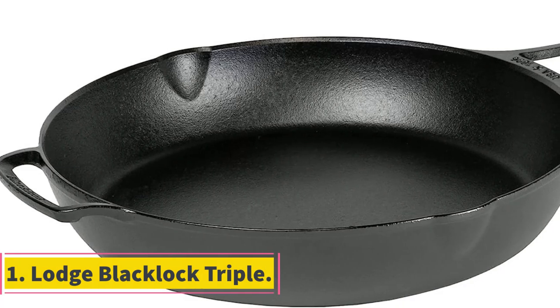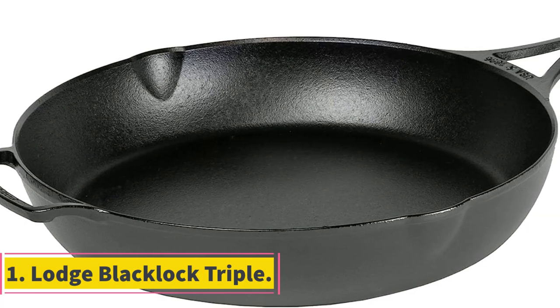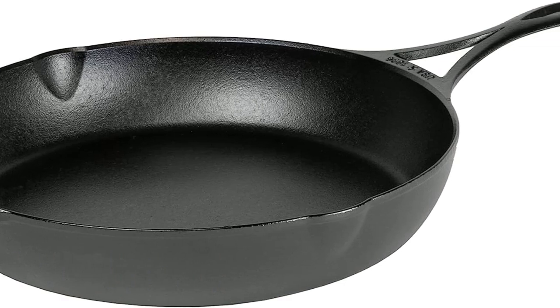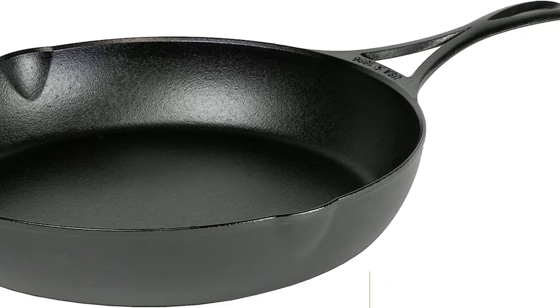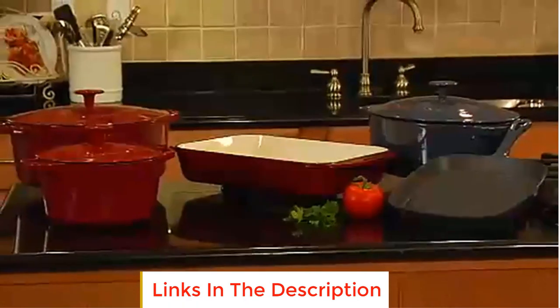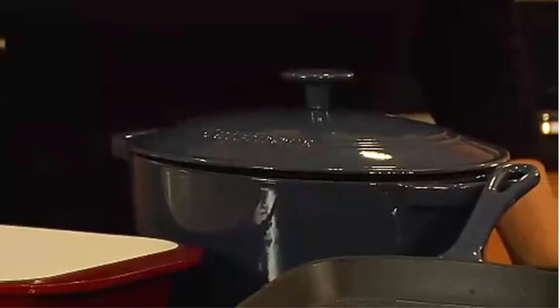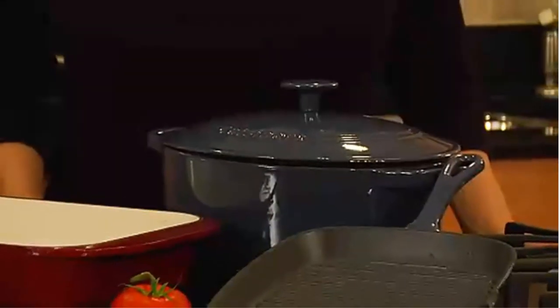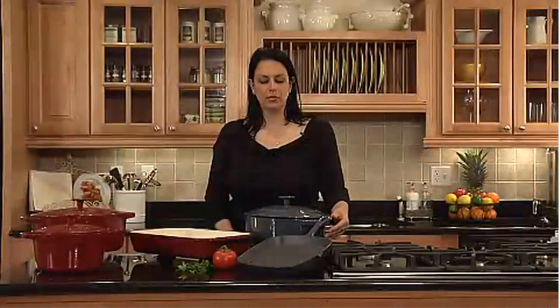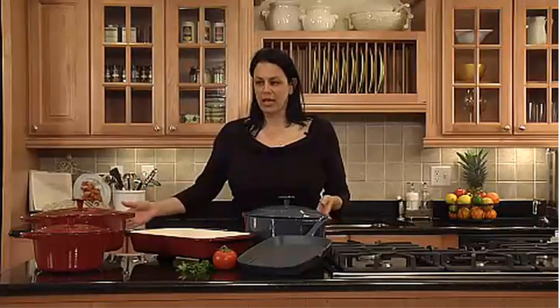Number one: Lodge Blacklock Triple. The Lodge Blacklock triple seasoned cast iron skillet is part of Lodge's line of pans replicating antique cast iron. Available in 7 inch, 10.25 inch, 12 inch, and 14.5 inch versions, we tested the largest size in the lab and found it to be one of the best on the market, second only to the Stargazer.